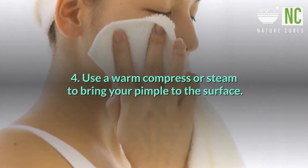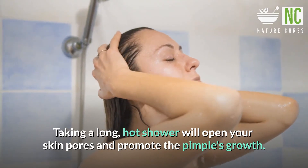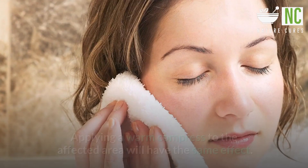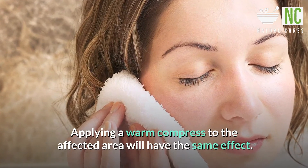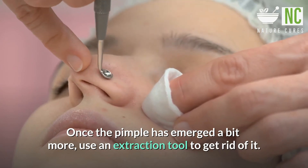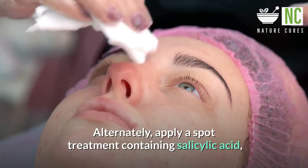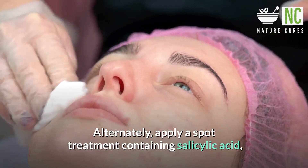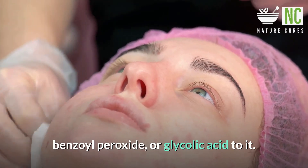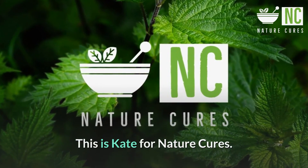Fourth, use a warm compress or steam to bring your pimple to the surface. Taking a long hot shower will open your skin pores and promote the pimple's growth. Applying a warm compress to the affected area will have the same effect. Once the pimple has emerged a bit more, use an extraction tool to get rid of it. Alternatively, apply a spot treatment containing salicylic acid, benzoyl peroxide, or glycolic acid.